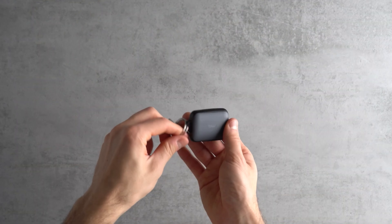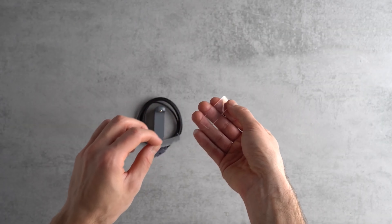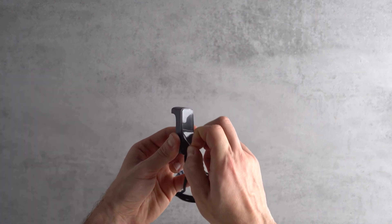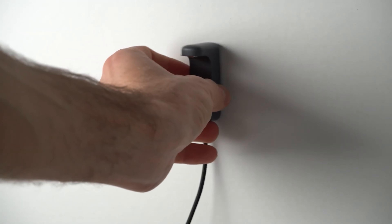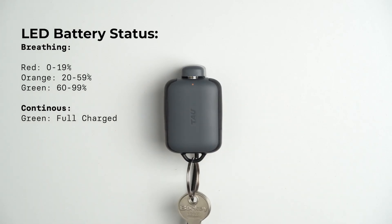The Tattoo is like the United Nations of chargers — it speaks every device language out there. USB-C? Check. Micro USB? You bet. Lightning? Absolutely. It's even rocking a dual Lightning Apple connection with a sneaky Micro USB connector in the same cord. It's like a tech polyglot in your pocket.